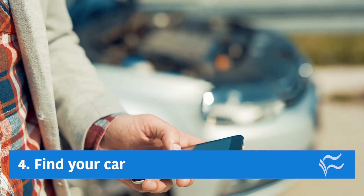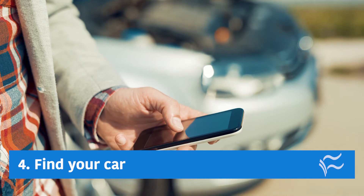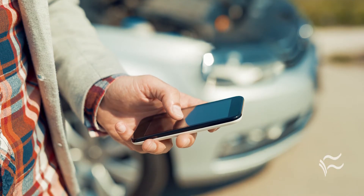Sliding in at number four: find your car. Lots of the OBD2 devices can save your location to a map. Can't find your car? Just look it up on the companion app.